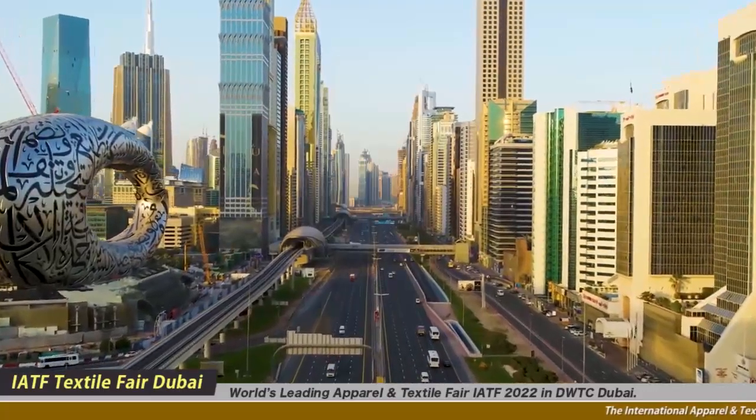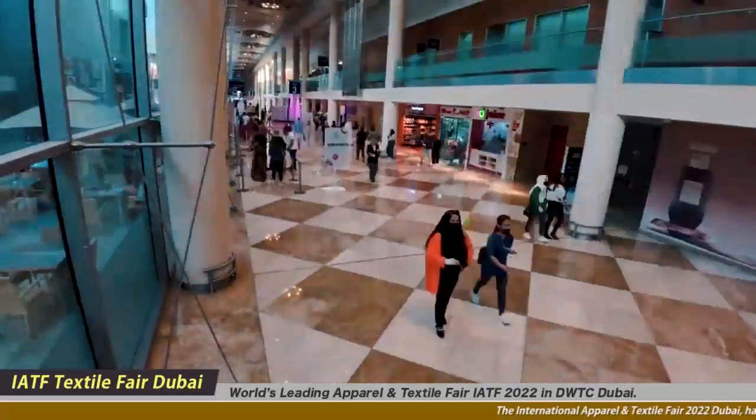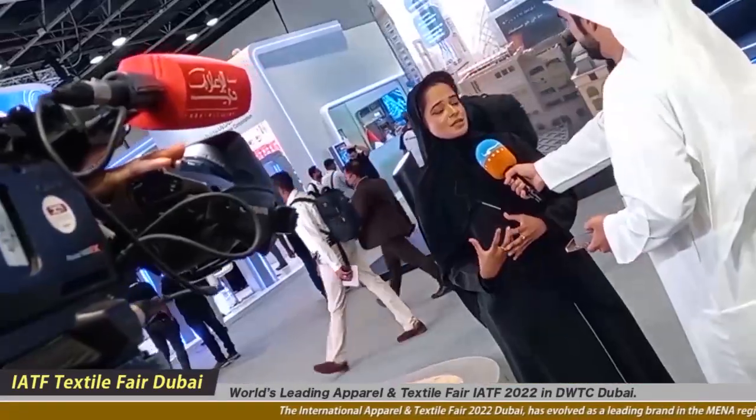Today, top international brands are exhibiting in World Trade Center Dubai, United Arab Emirates.